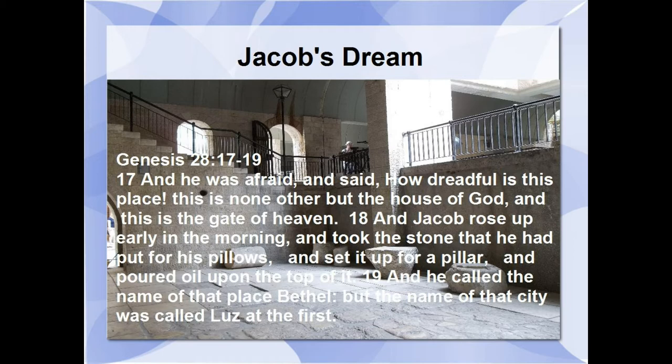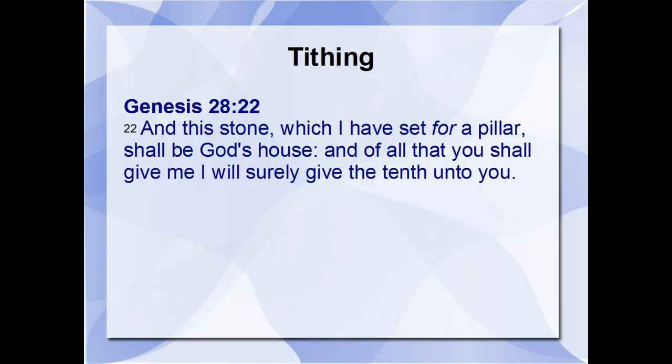Genesis 28:17-19 says: 'And he was afraid and said, How dreadful is this place? This is none other but the house of God, and this is the gate of heaven. And Jacob rose up early in the morning and took the stone that he had put for his pillows and set it up for a pillar and poured oil upon the top of it. And he called the name of that place Bethel. But the name of that city was called Luz at the first.' And of all that you have given me, I will surely give the tenth unto you.